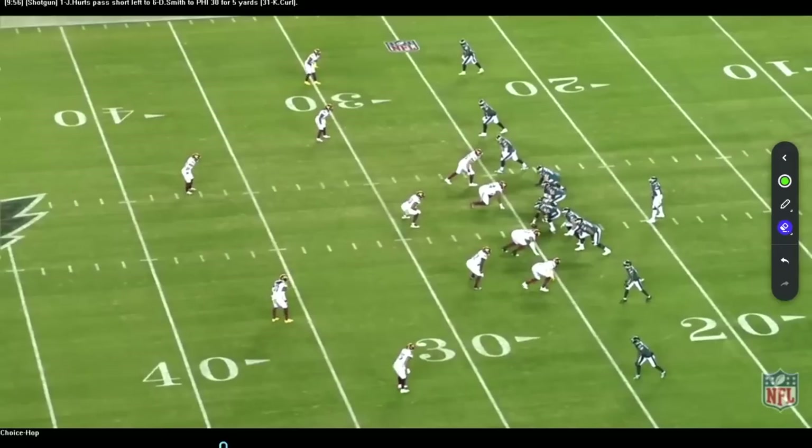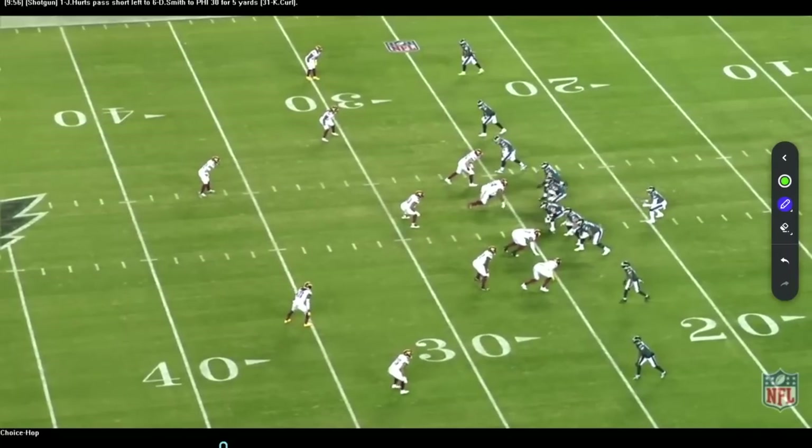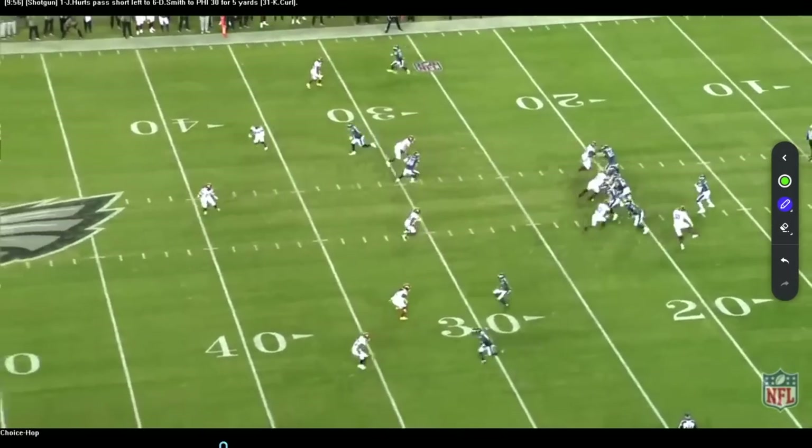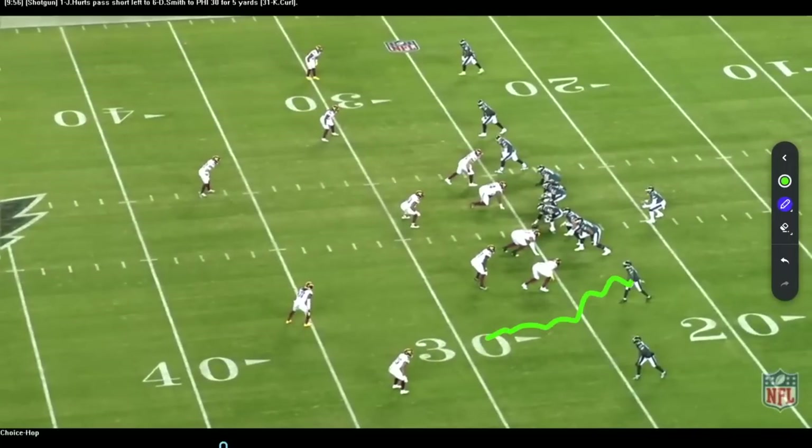Let's dive into the tape on the Philadelphia empty sets. One of the big things is always trying to figure out who's where. They love to put DeVonta Smith in the slot. A lot of times you try to figure out where AJ Brown is in relation to that. Here, AJ Brown is on one side and they've got their running back up top and another wide receiver down here.